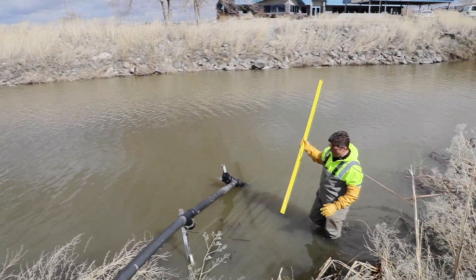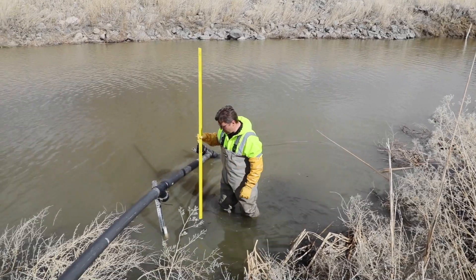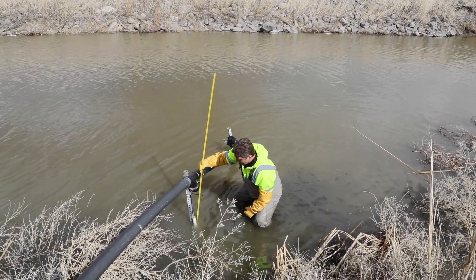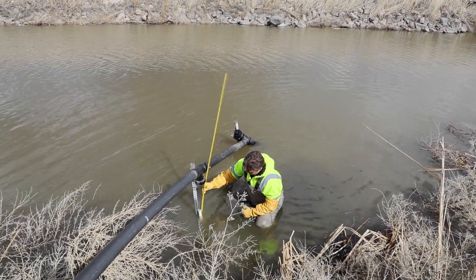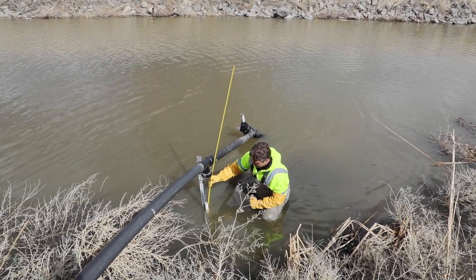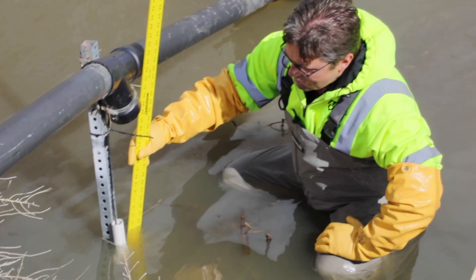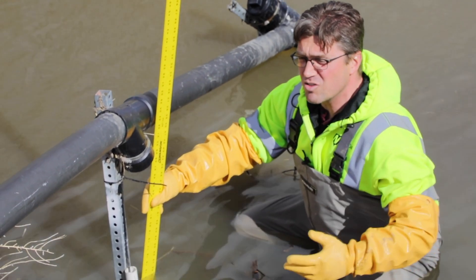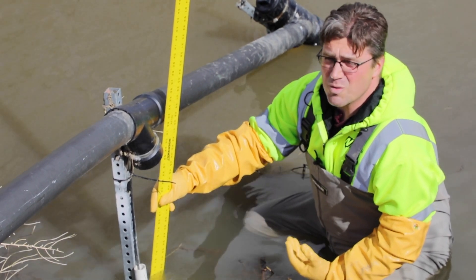We're going to grab a measurement of the water depth. We have a pressure transducer that is currently deployed, and I'm going to get a physical measurement of the water depth to make sure we're getting good data from it. Gathering the depth data is important because it helps determine when to trigger the auto samplers to collect water quality samples to characterize storm events.